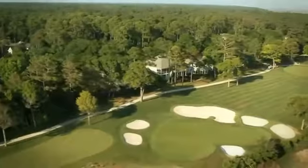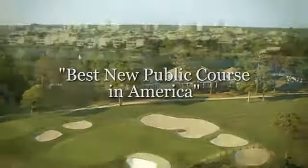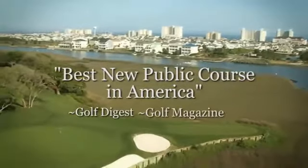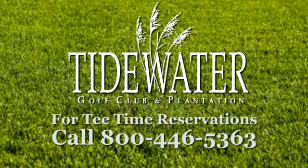Come experience the only golf course ever named Best New Public Course in America by both Golf Digest and Golf Magazine in the same year — Tidewater Golf Club and Plantation.